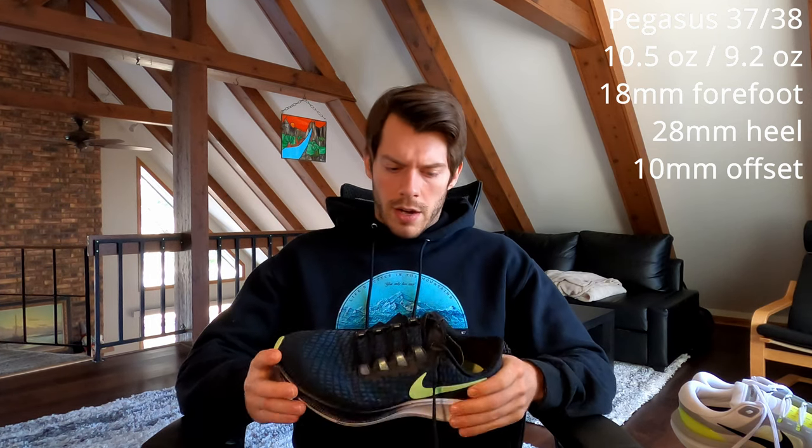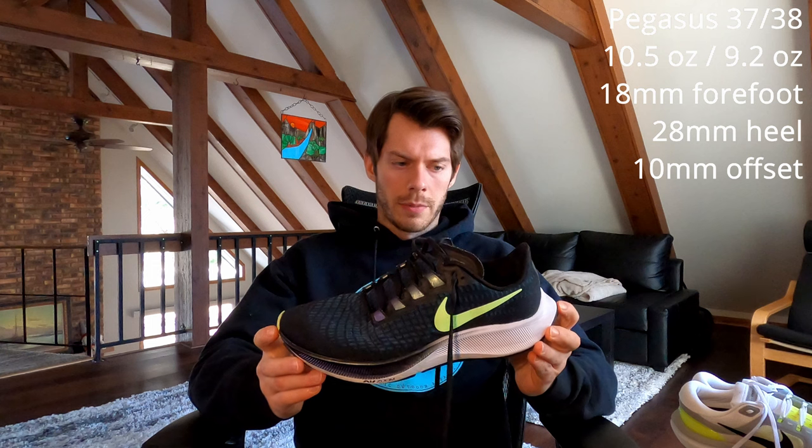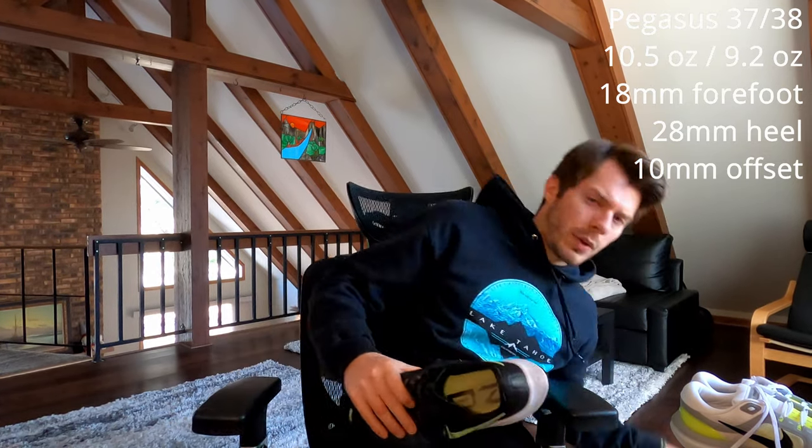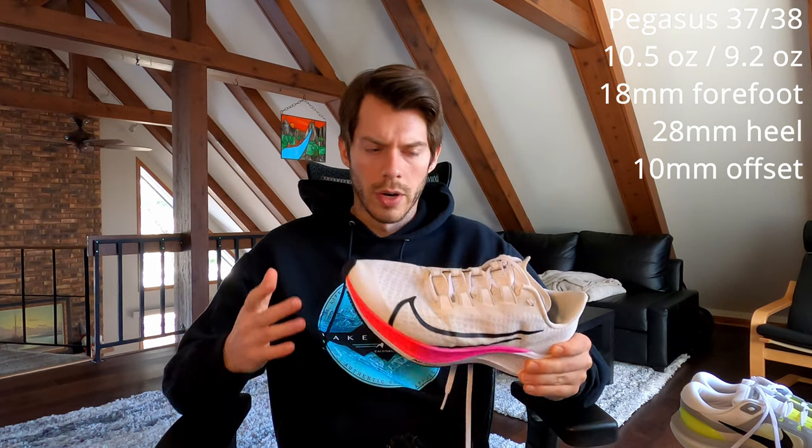For those who have followed this channel, I have two pairs of Pegasus 37 — this one from quarter one/quarter two of Nike 2020, around May or June of 2020, and then I bought this one in about July/August of 2020. Both shoes also have very different results from running in them on a daily basis.